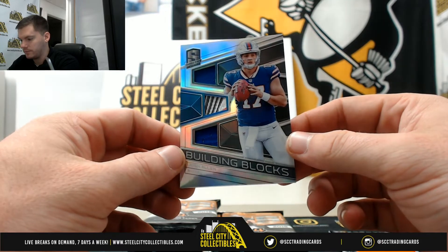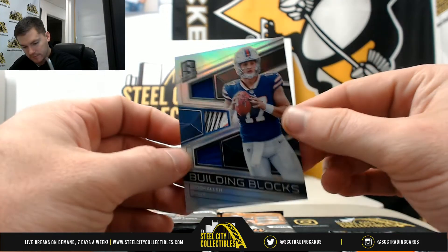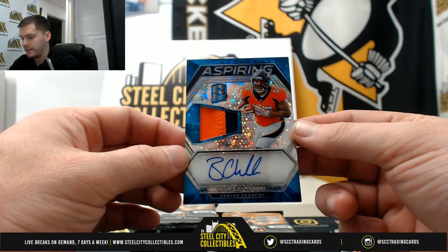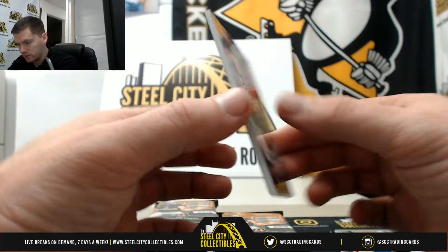Josh Allen triple, 28 of 99, going to Anthony. And our first RPA — Bradley Chubb, 58 of 75 — that eighth spot is going to Anthony.